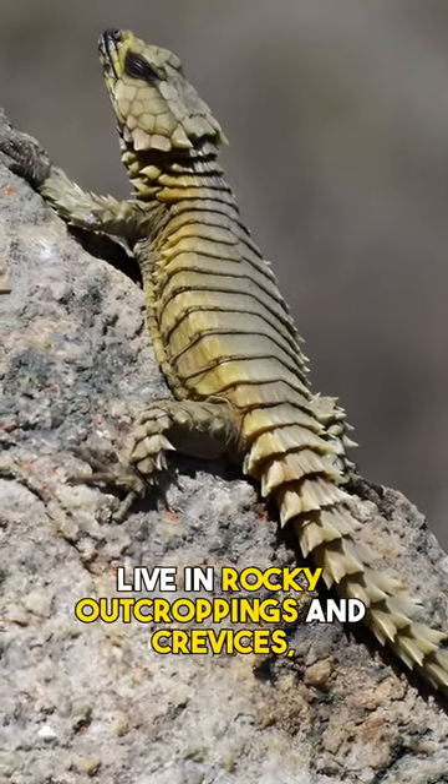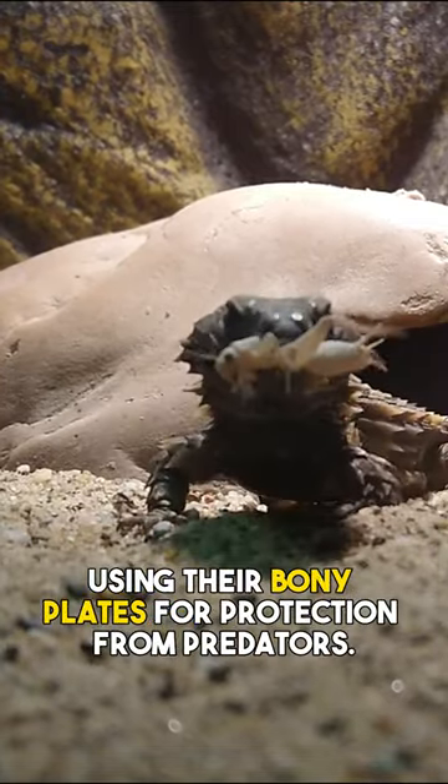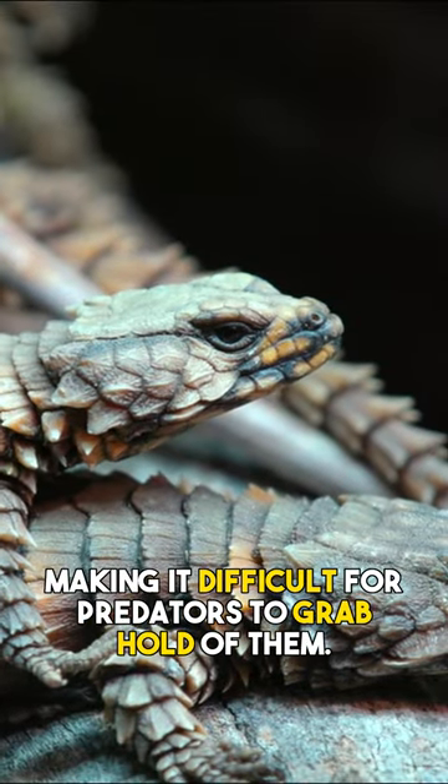Armadillo girdled lizards live in rocky outcroppings and crevices, using their bony plates for protection from predators. When threatened, they will quickly roll into a tight ball, making it difficult for predators to grab hold of them.